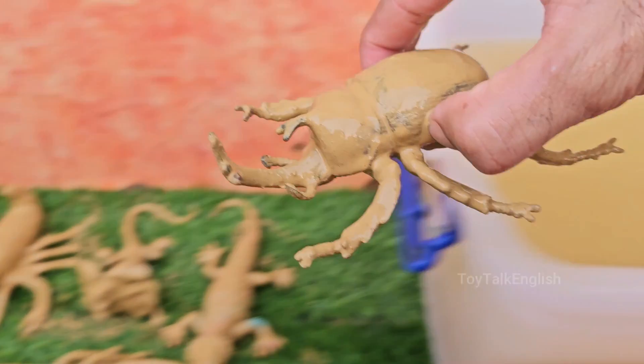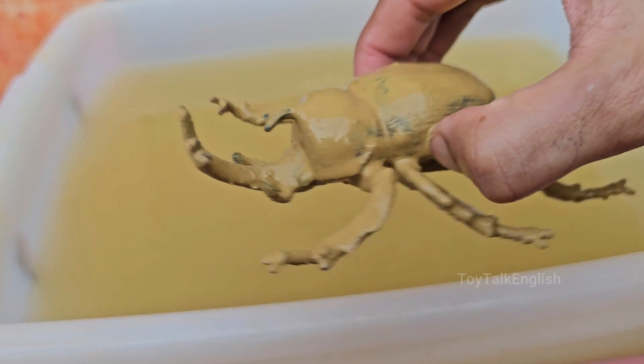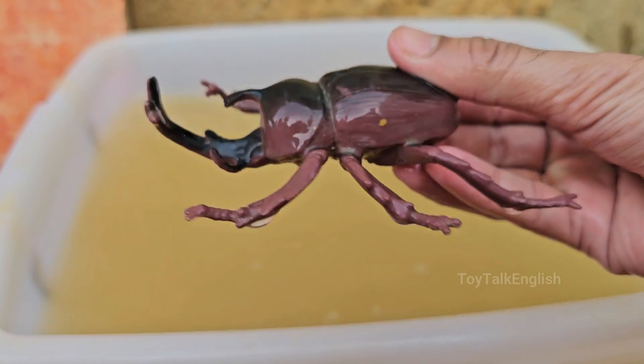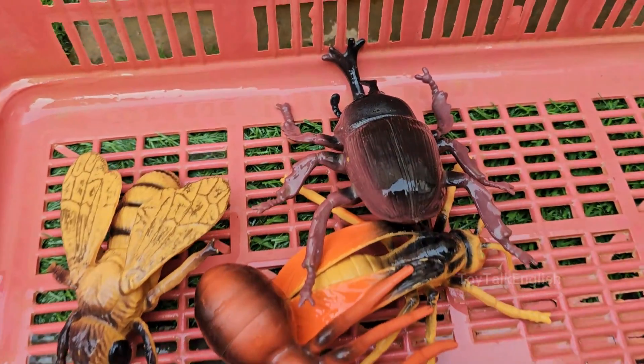Rhinoceros beetles get their name from the horn-like structures on their heads, which resemble a rhino's horn. Males use these horns to fight other males for mates or territory. Rhinoceros beetles are among the largest beetles in the world, with some species growing over 6 inches (15 centimeters) long.